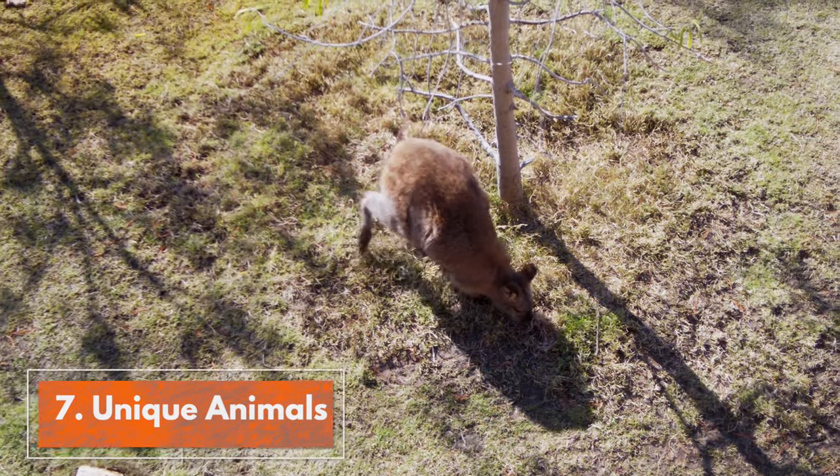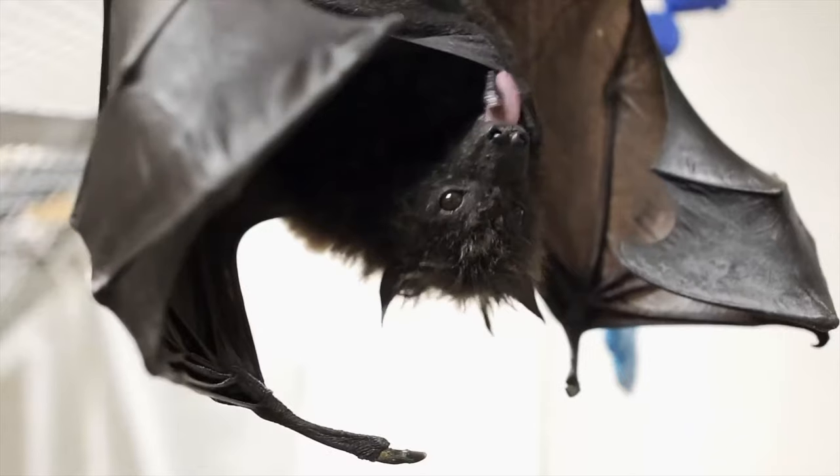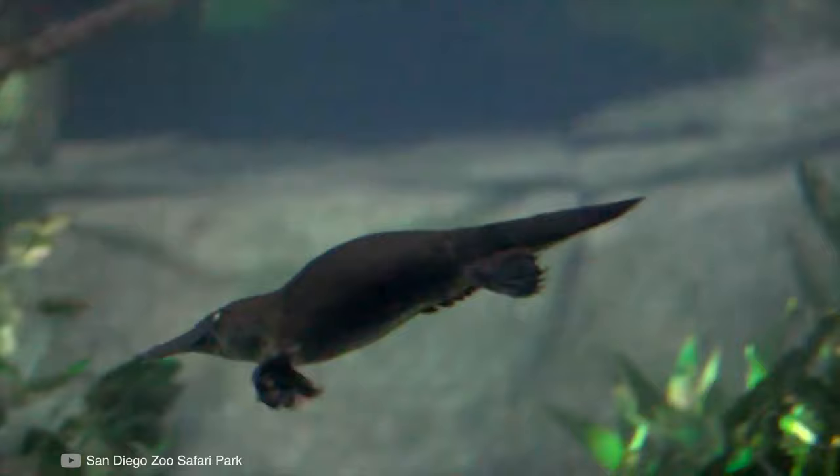Tip number seven: unique animals. The Safari Park is home to unique exhibits and animals that you can't find anywhere else. Walkabout Australia is known for wallabies and kangaroos, and it's the only place you can see a platypus outside of Australia.